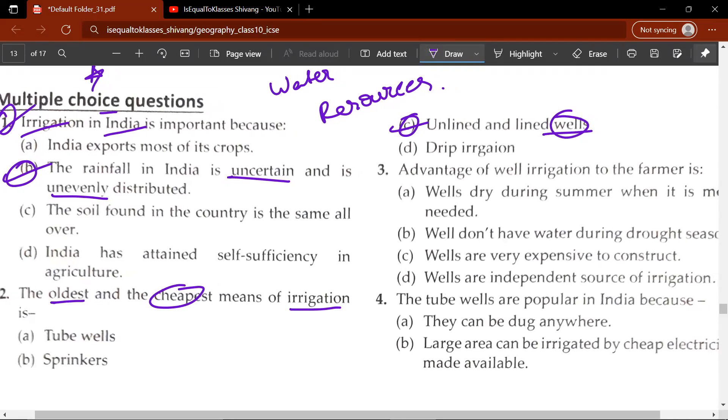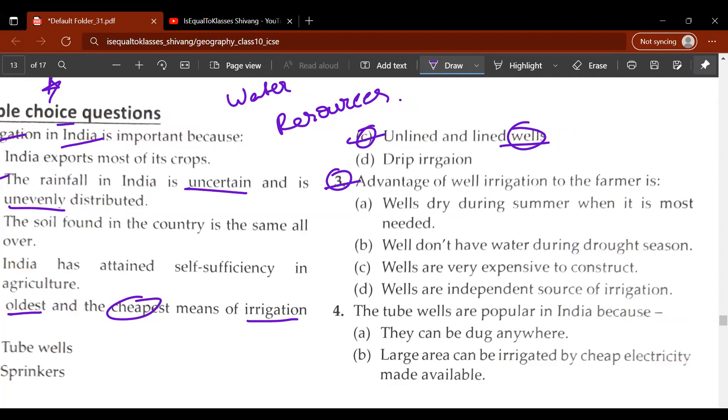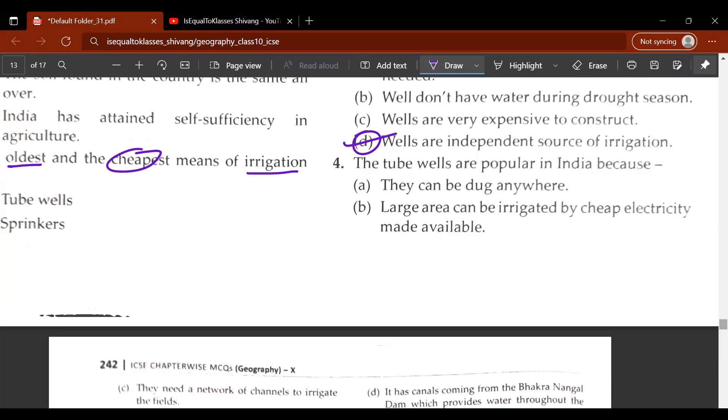The third question: advantages of well irrigation to the farmer — let's scroll this to the right. The options are A, B, C or D. The answer is that wells are an independent source of irrigation. The rest of the options are disadvantages.